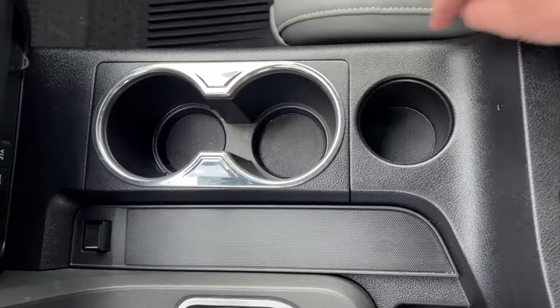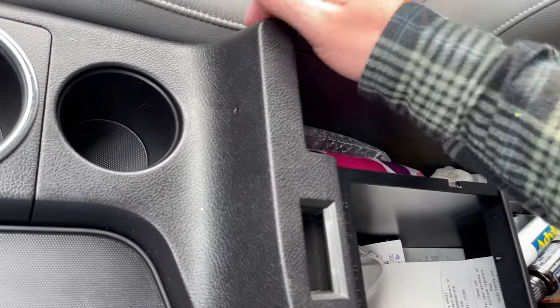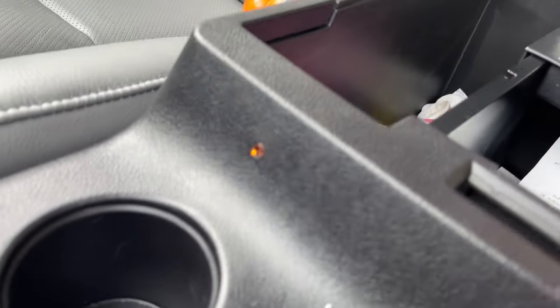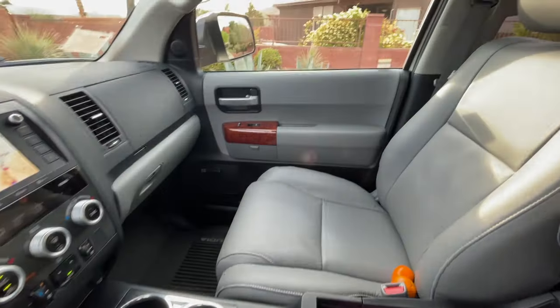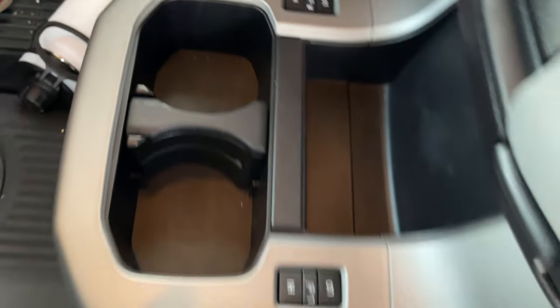The front cup holders are also good size, and there's even a third one. There's a little orange LED light in the console area — it comes on with the headlights and just provides ambiance. At first it looks like a hole, but it is nice driving at night to have that illuminate and give a mood light. Again, orange color for the lights at night — they have a good look.